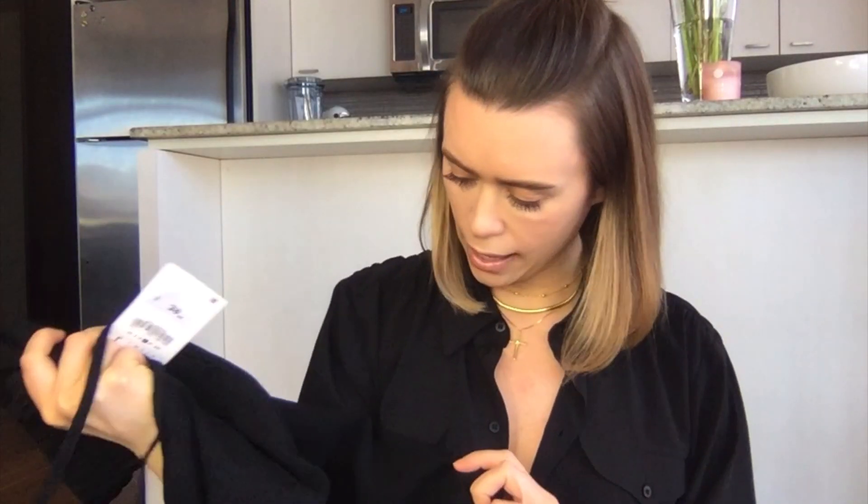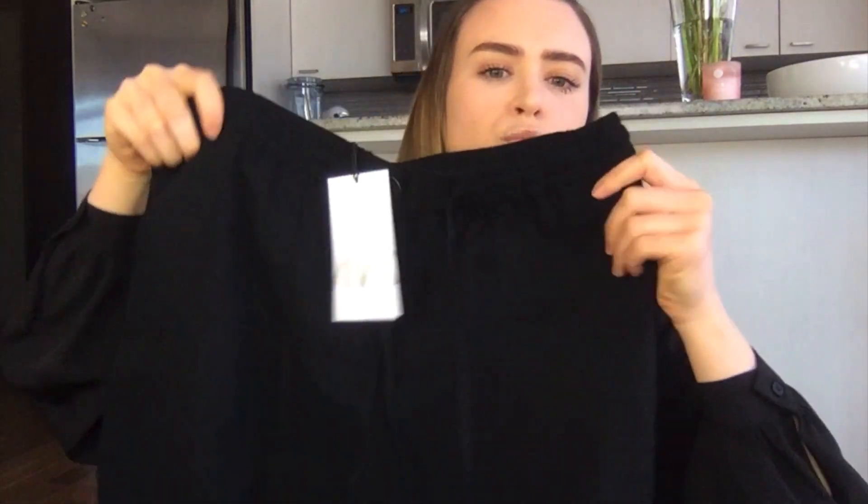I got these pants from Zara. I ordered a size large thinking I wanted them fitting loose, but they're a little too big — I'm going to exchange them for a medium. They're only $39.90, a silky cargo trouser style in black. Really nice.